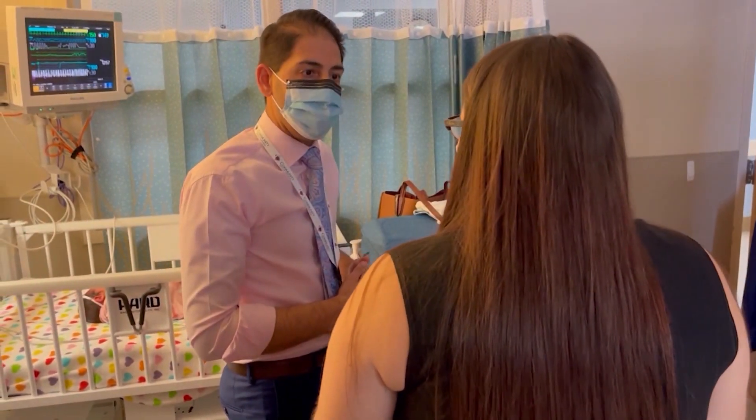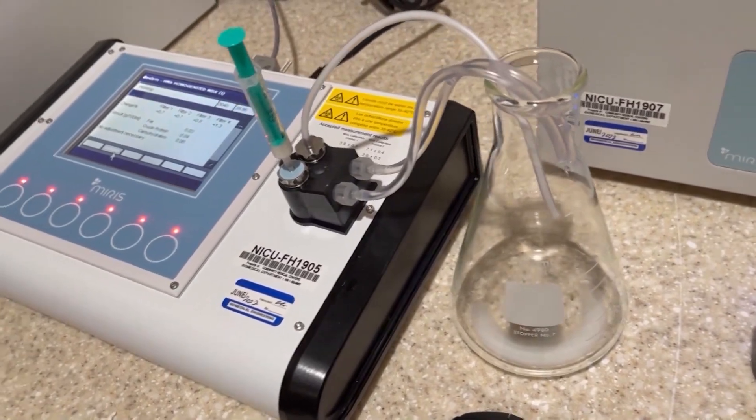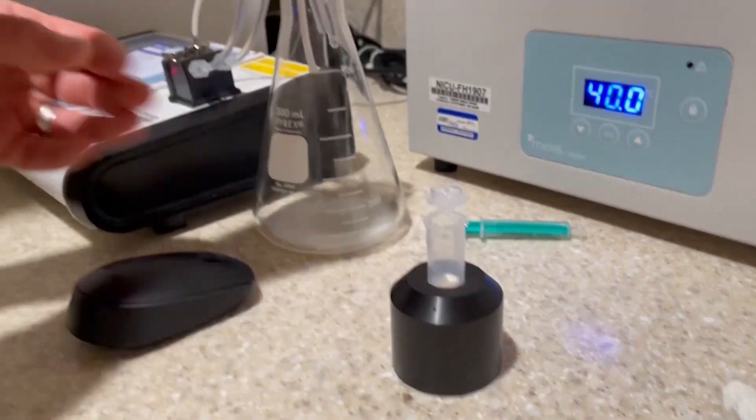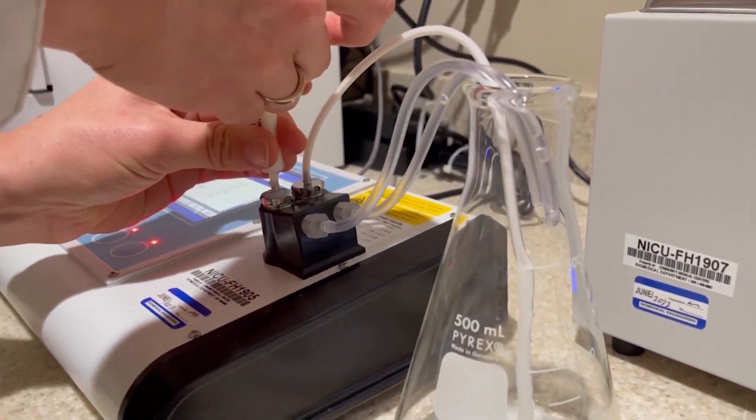Dr. Rajani says he's grateful he and his team can provide the best personalized care to his littlest patients. Good growth is the mainstay of good development for a baby. To have a breast milk analyzer is an incredible piece of technology because it really allows them to customize the nutrition for each baby individual to the breast milk that their mother is producing.